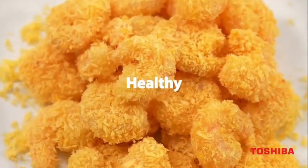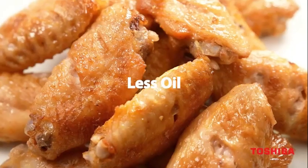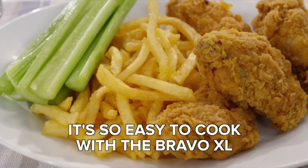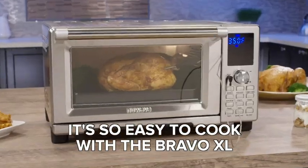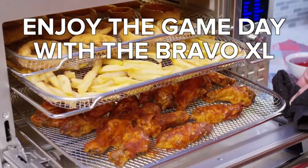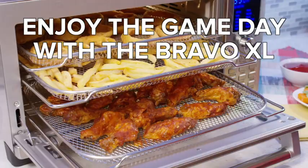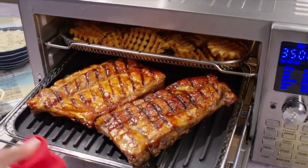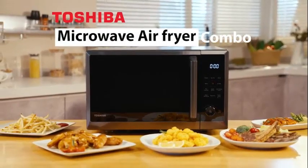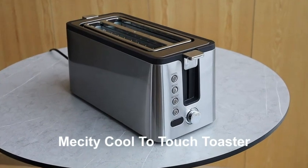Hey everyone, welcome to our review of the best air fryer toaster ovens. In this video, we're going to take a look at some of the top options available on the market today and help you decide which one is right for you. We'll be considering factors like cooking performance, ease of use, and overall value for money. So, let's get started.